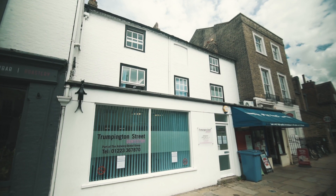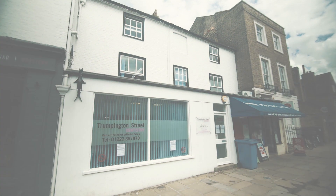We are pleased to once again be able to see our patients face to face, and we look forward to welcoming you back to Trumpington Street Dentistry.